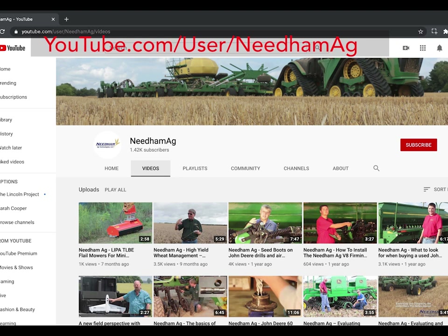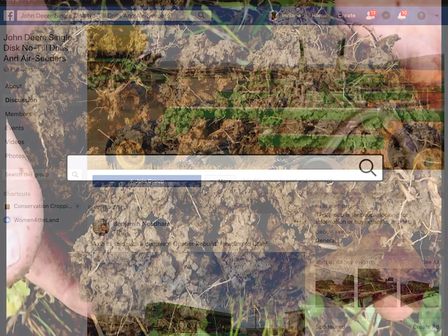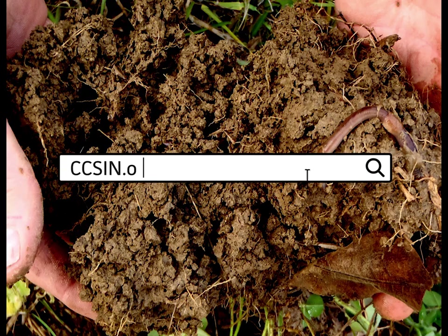There's also a discussion group on Facebook called John Deere Single Disc Openers. It's got a lot of members, and every day people are asking questions and growers are answering questions about John Deere drills — pretty useful. There's a lot of resources out there; YouTube and Facebook would obviously be two of them that would give you more information. Thank you.